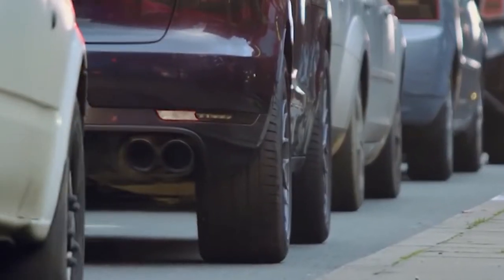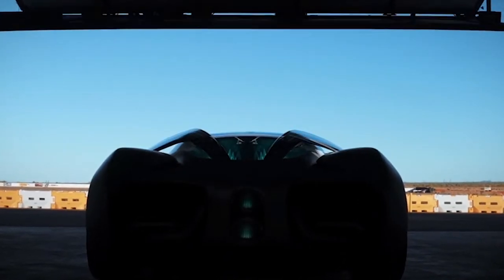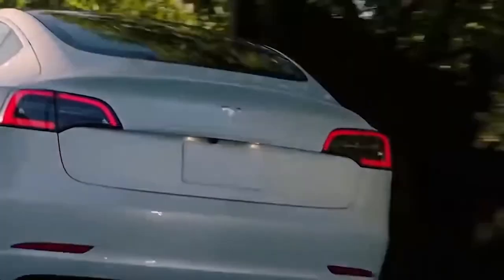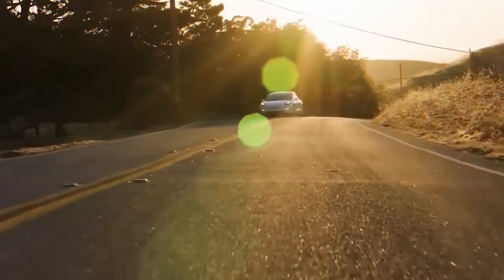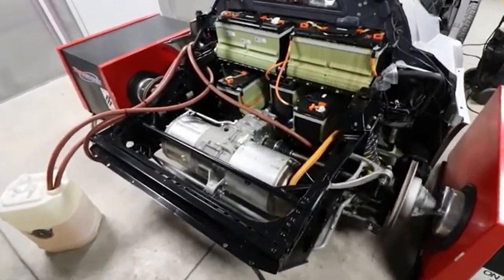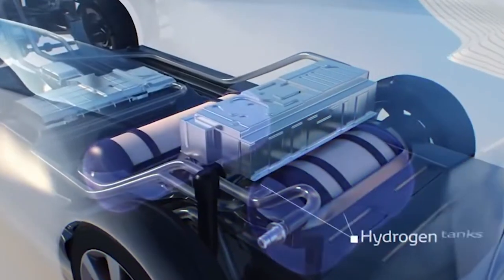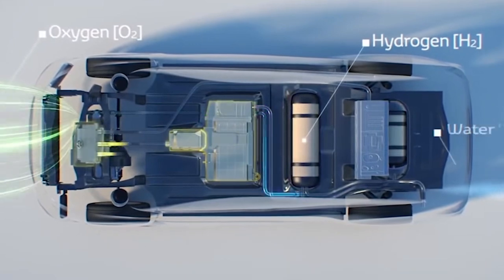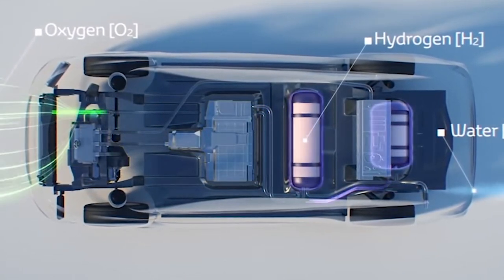As more appear on the roads, you'll want to know more about them so you can compare them to a future electric car. After all, from 2025 in the UK, you will not be able to buy a new car that does not have an electric motor. Hydrogen cars, also known as hydrogen fuel cell cars, are a type of passenger vehicle that separates from electric cars.